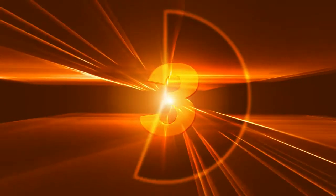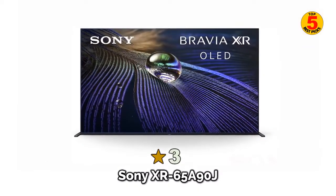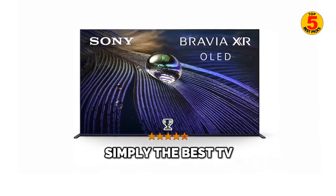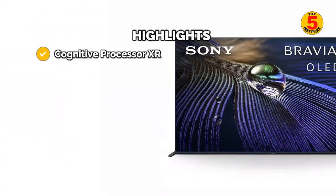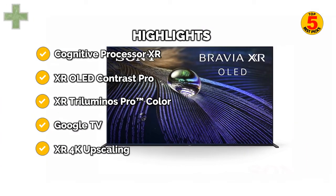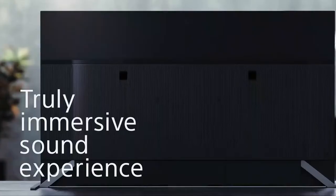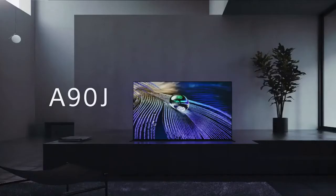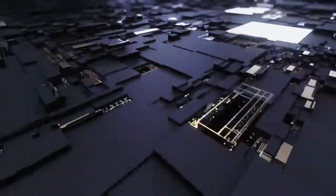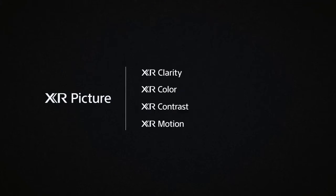At number 3: the Sony XR65A90J — simply the best TV you can buy right now. While Sony's OLEDs are highly regarded, it's typically hard to justify buying one over a rival LG. Historically, the Sony has a more authentic picture and better sound, but is also a step behind on features and usability, and at least a level or two more expensive.